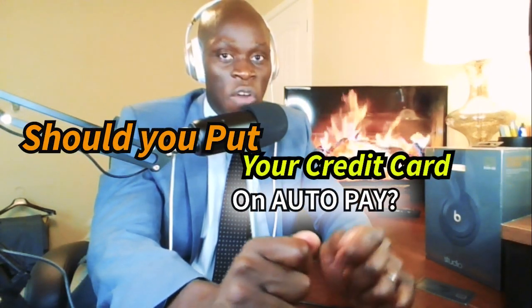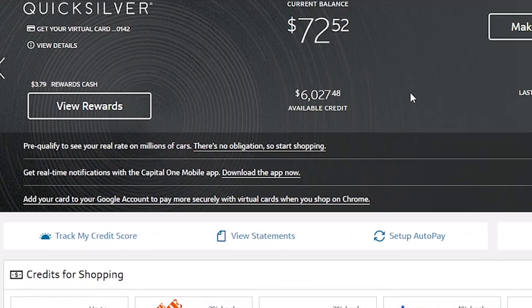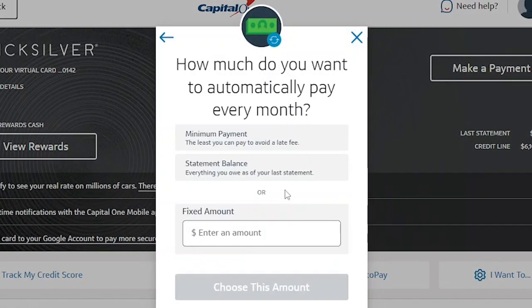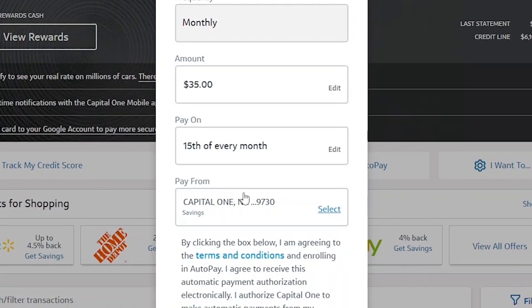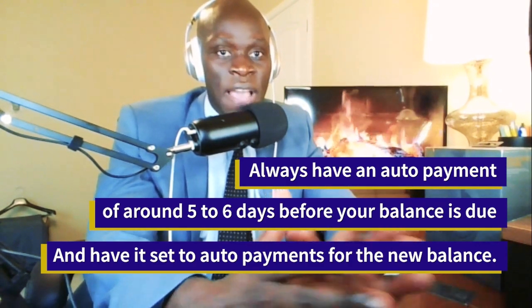Let's talk about another strategy — auto payment. Each person has a different billing cycle, so each situation will be different. But if you want a simple approach rather than calculating your credit utilization and making early payments, I recommend turning on the auto payment feature on your credit card. Every credit card company has this feature and they normally have two options: make the minimum payment when your balance is due, or pay your balance in full. I highly recommend setting auto payment to five or six days before your balance is due, set to pay the new balance in full. That way you will never miss a payment, saving you from late fees and interest.